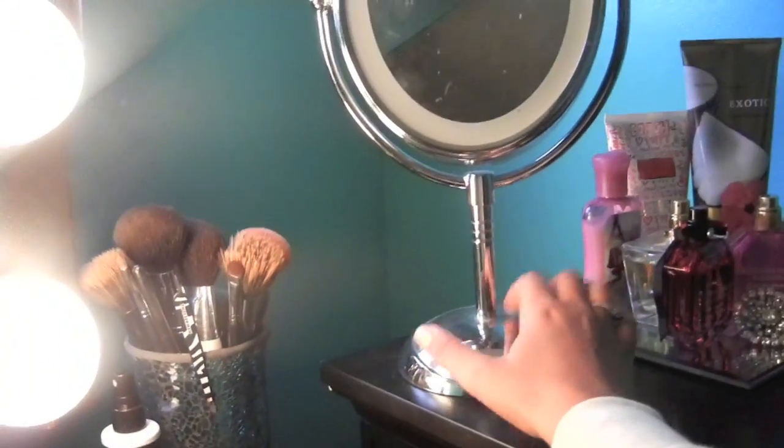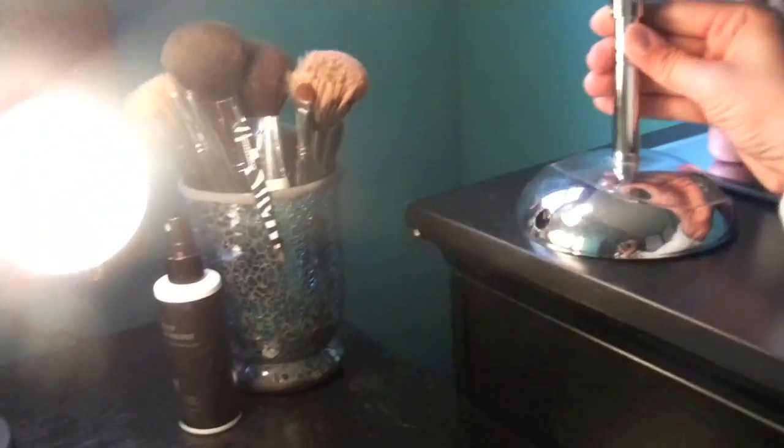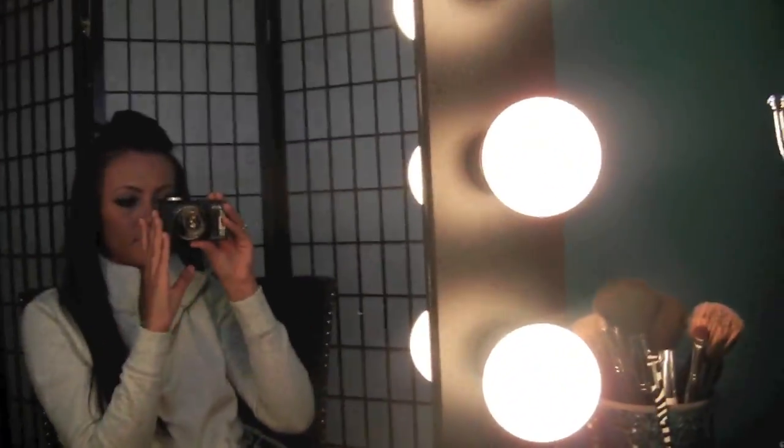I also have my perfumes and stuff on this little candle holder that I got from Walmart. And then I have this mirror — it's very dirty. This is from Target, I believe. It has a thing where you can plug it in but I don't even know where the cord is — you can plug it in back there, but I don't use it lighted. I just use it to get a closer view when I do my eyebrows and stuff.